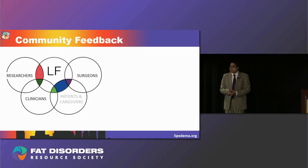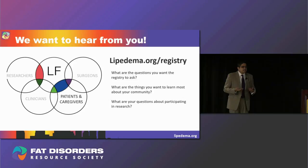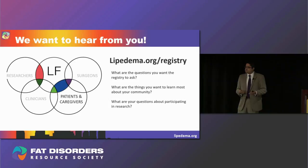As we've been building this registry and finalizing the mechanics behind it, we've really taken the time to hear from our basic researchers, clinicians diagnosing and treating these individuals, and surgeons helping collect and distribute patient samples for research. But today I really want to take a moment to hear from you. If you go to lipoedema.org/registry right now — I just checked and the link is live — what are the questions you want the registry to ask? What are the things you'd most want to learn about your community? And most importantly, what are your questions about participating in research? Ultimately, we want to build this registry not just for you, but with you. Thank you.